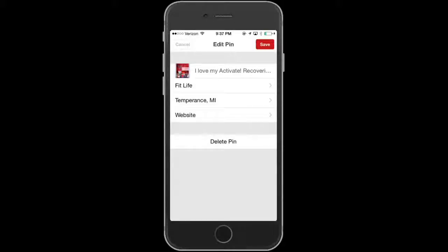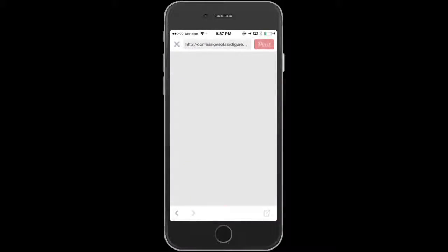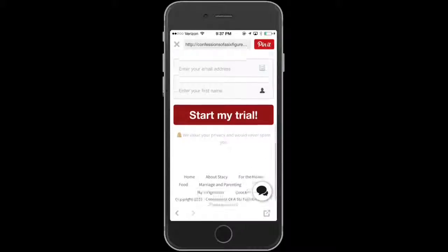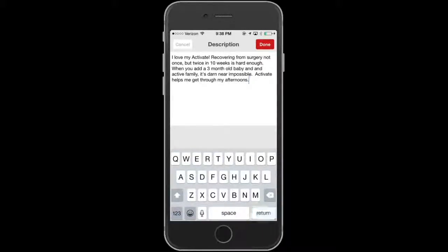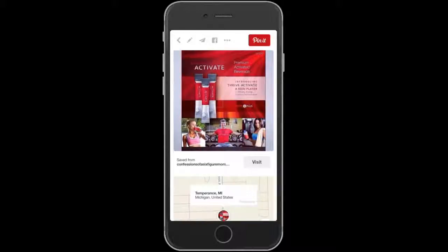Hit done — okay, that's done. Now I just have to save it. When someone clicks on that pin, it's going to take them to my personal website where they can start their free trial of our Activate drink. Another thing you can do on Pinterest is use hashtags — a lot of people don't realize you can do that. So I'm doing hashtag natural, hashtag energy, hashtag natural energy drink. Save — that's it.